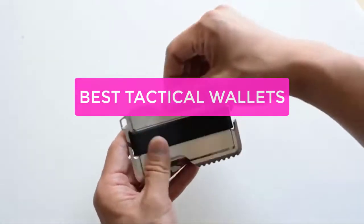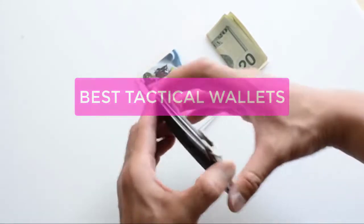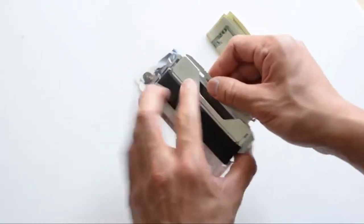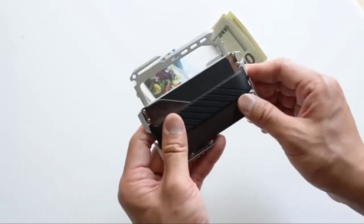Looking for the perfect tactical wallet? Look no further. This list of the best tactical wallets has been compiled based on the latest and greatest designs as well as user feedback. From slim wallets to RFID blocking wallets, this list has everything you need to find the perfect tactical wallet for your needs.